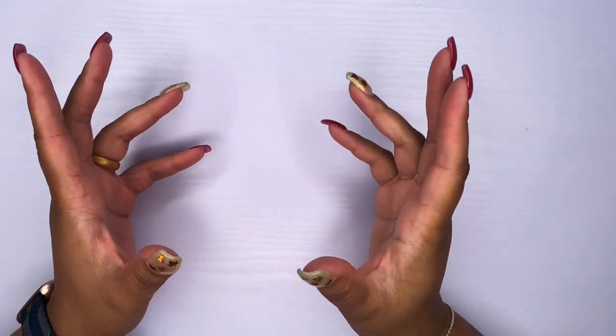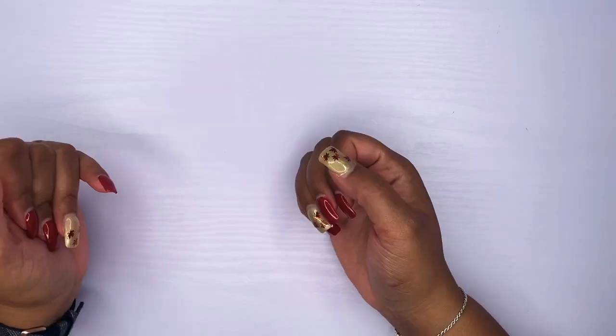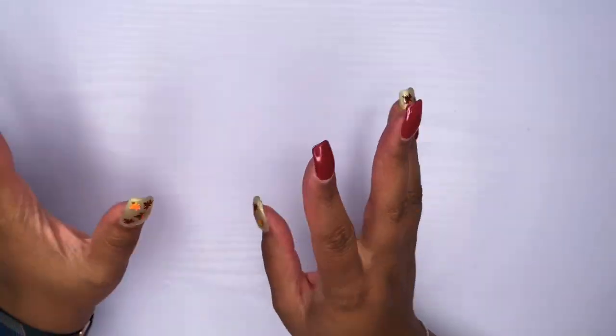Hello and welcome back to the channel, it's Jasmine. Thank you so much for joining me for another video. If you are new here, welcome, and if you're a returning subscriber, thank you so much. In today's video I'm going to go over a little haul — you know how we do Happy Mail Wednesdays.